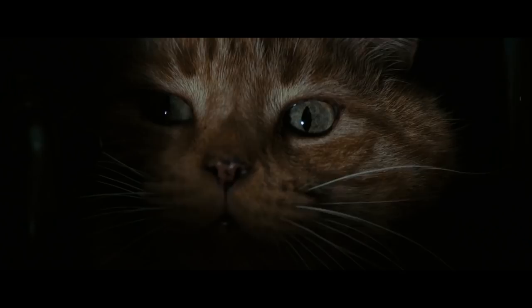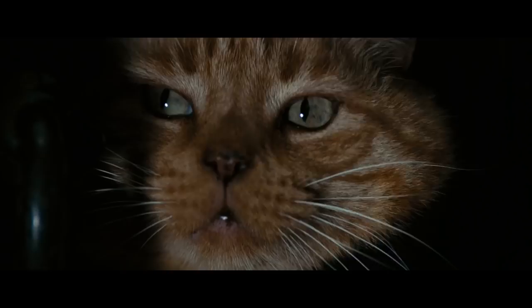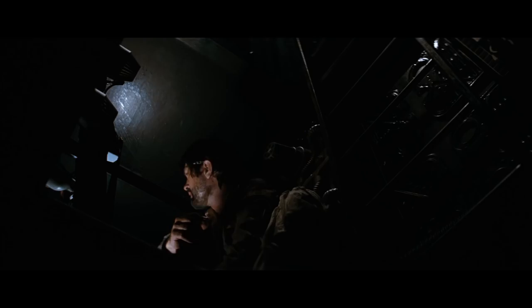I love these close-ups of Jones watching curiously as Brett is killed by the alien. I love the way the air vent covers open and close like camera apertures and the grinding scraping sound they make. I love the unbearable tension of this scene — how the beeping of the motion tracker grows more frantic as the alien descends on Dallas.